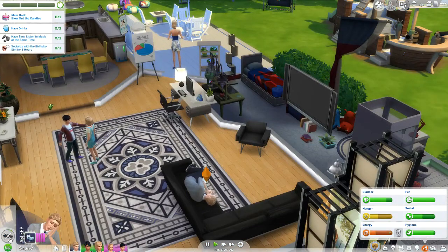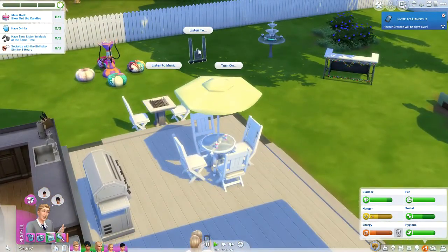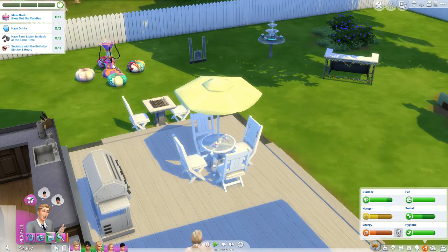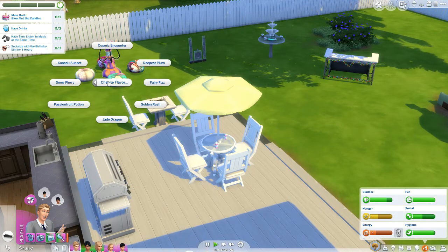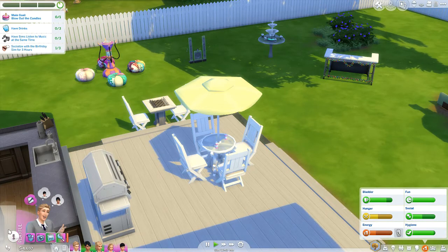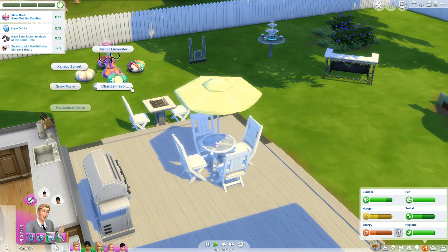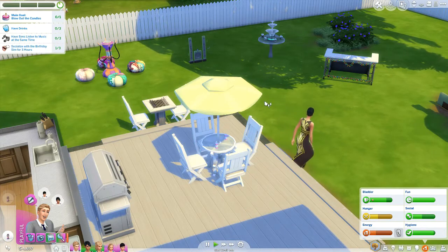Connor, you've got company — oh no, he's tired. Well you better get over it, sir. Come turn on the backyard music and change the flavor to something that'll give him a golden rush — that sounds like it might wake you up. Change the flavor to golden rush and try it.